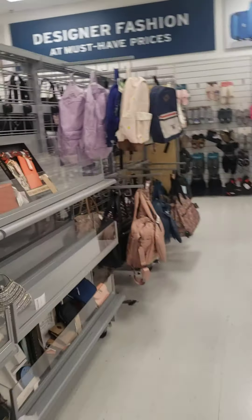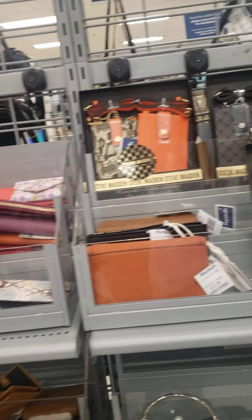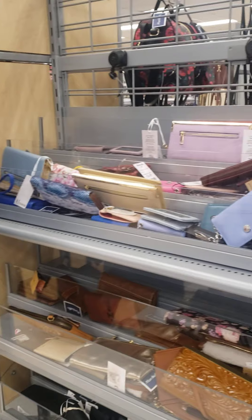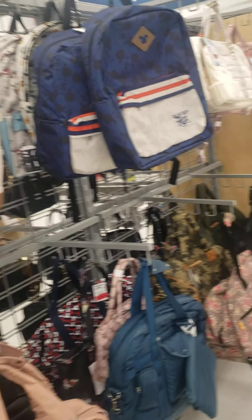I think that's pretty much all I saw for Juicy Couture. I'm actually on my lunch break, guys, so I just ran over to Marshall's. Thanks for spending a little time with me on my lunch break. Please let me know in the comments what you think about the bag that I just picked up and the other ones that I showed you. Bye!